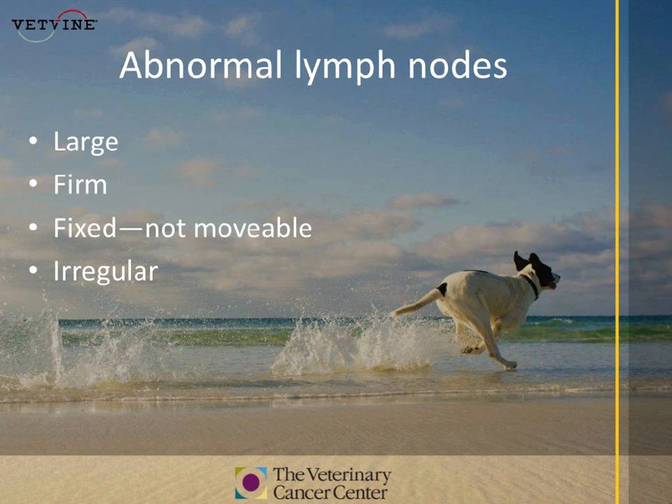Remember, it's not just about lymphoma that you're feeling the lymph nodes — it's also for any cancer that has spread or can spread to a lymph node. Bringing it back to what you know about people, for breast cancer, lymph node involvement is an incredibly important prognostic variable in women. Similarly, lymph node involvement with many types of cancers in dogs is incredibly prognostic and something you can feel for at home.